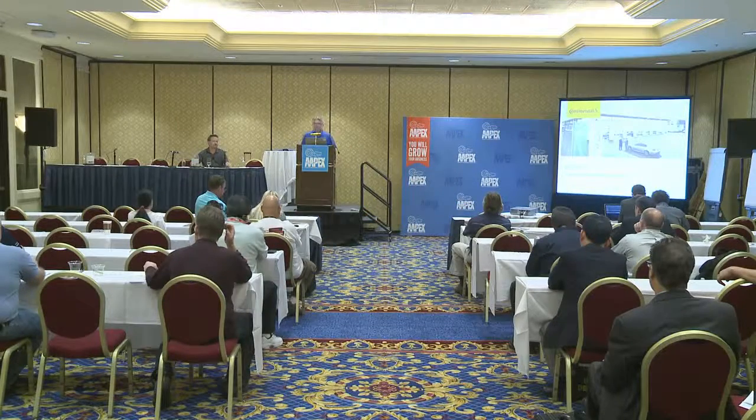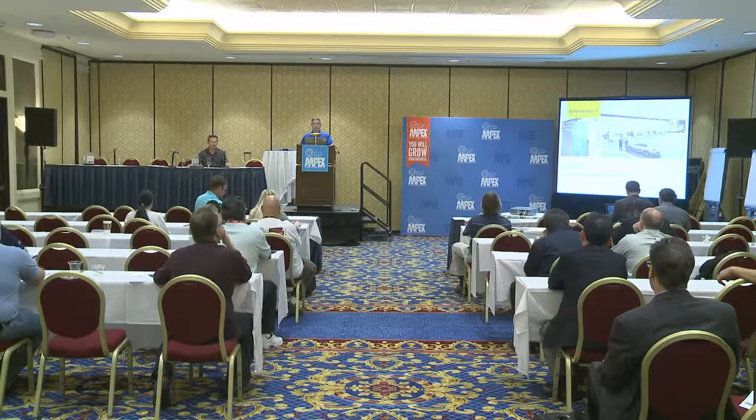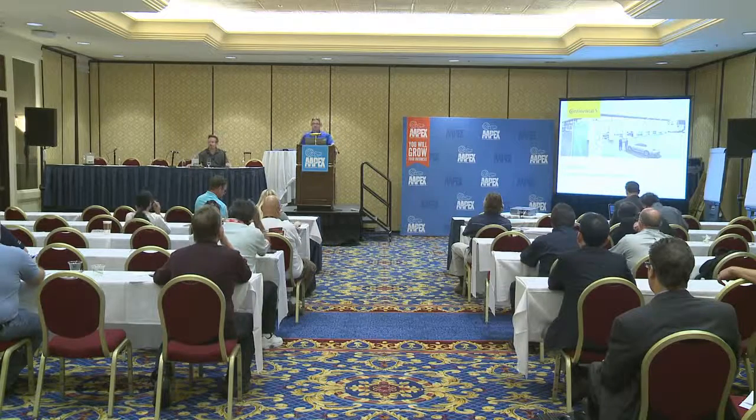My name is Shawn Lanoue. I'm a sales technical training specialist for Continental Automotive Systems, and I have here with me Dave McClay. He is the manager of new product development, also out of Allentown, Pennsylvania. Dave and I will answer any questions after the presentation.